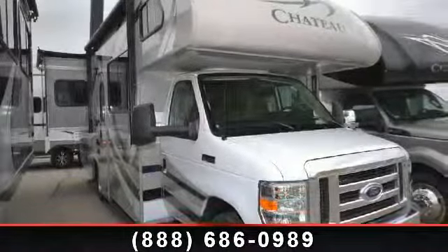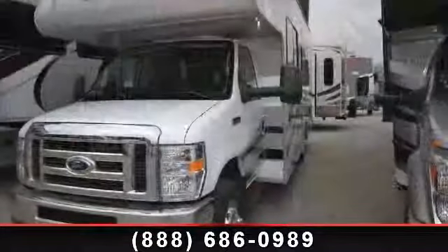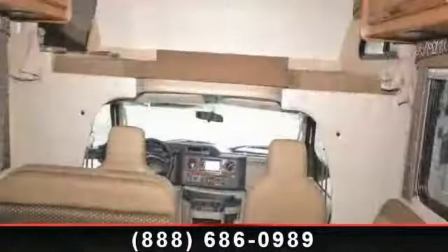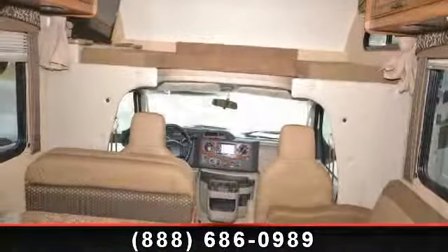Travel in style with this 2014 Thor Motor Coach Chateau 26A. For those looking for a feature-packed motorhome, look no further. Here we have the standard for style, quality, and driver comfort in Class C gas RVs.